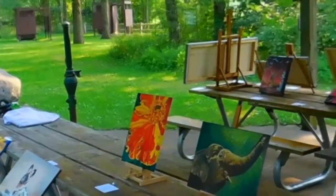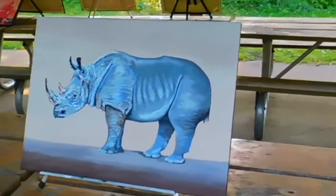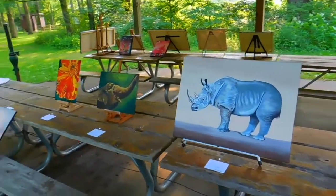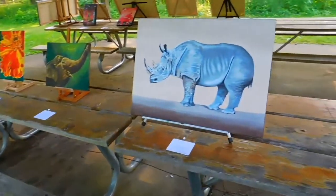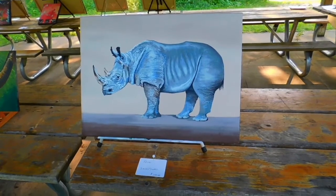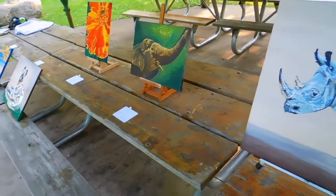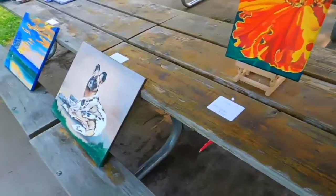My name is Becky Powell and this is our show. I've done three paintings of the rhinoceros, the elephant, and the African wild dog — they are endangered species, so it's kind of a collection. We started with different colors of underpaintings: the rhino was blue and white, the elephant was brown and white, and the wild dog I think was orange and white. Then you put the glazes on top.